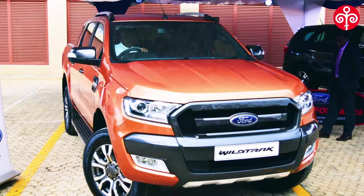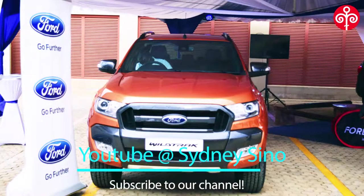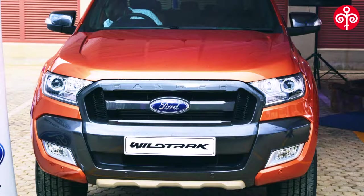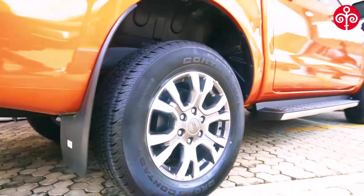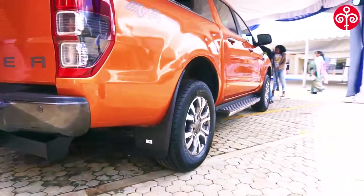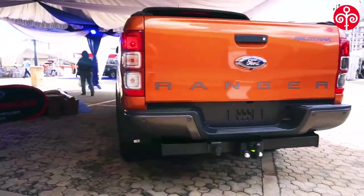If you look at this vehicle, it has amazing features. It's both SUV and pickup in one vehicle. From the front bumper, it has what is called a sump guard, that protects the engine and every other component — from the suspension — in very hard conditions. It's a 3.2-litre turbocharged engine, which also still preserves the fuel economy of the vehicle.